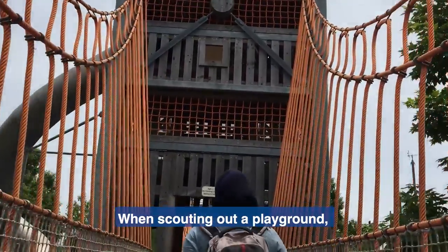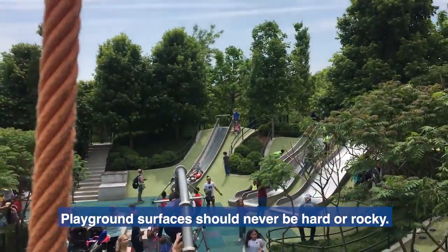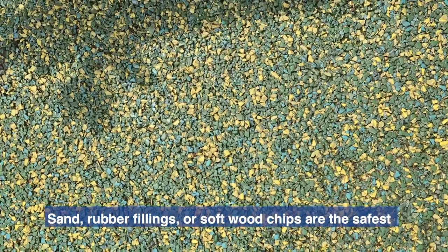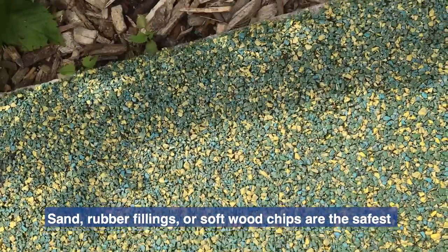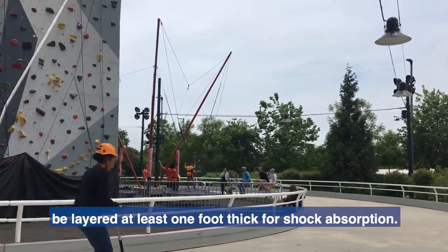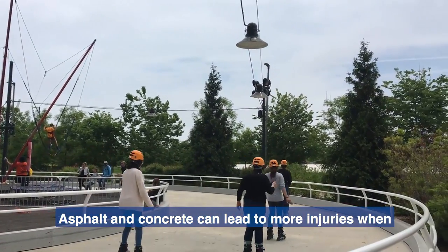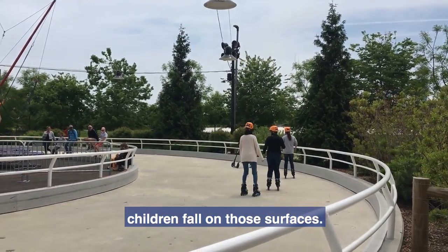Ground cover. When scouting out a playground, check what's covering the ground surrounding the area. Playground surfaces should never be hard or rocky. Sand, rubber fillings, or soft wood chips are the safest options for children in case of a fall, and they should be layered at least a foot thick for shock absorption. Asphalt and concrete can lead to more injuries when children fall on those surfaces.